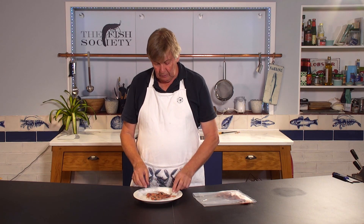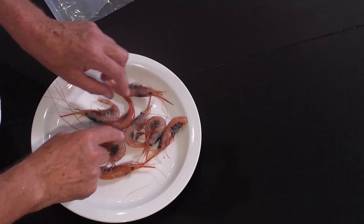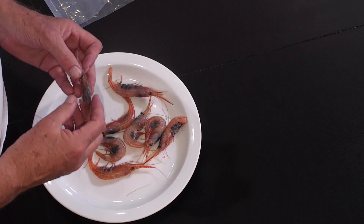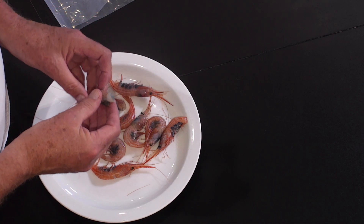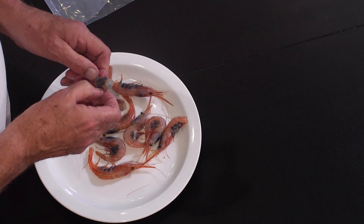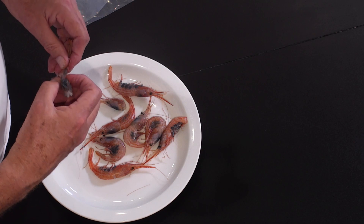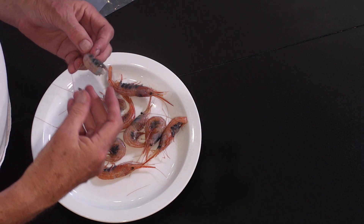It looks a bit like the North Atlantic prawn apart from the blue forehead and the blue eggs. The taste is exceptional, I can assure you, and although most people want to cook it, I am going to see what this tastes like raw.